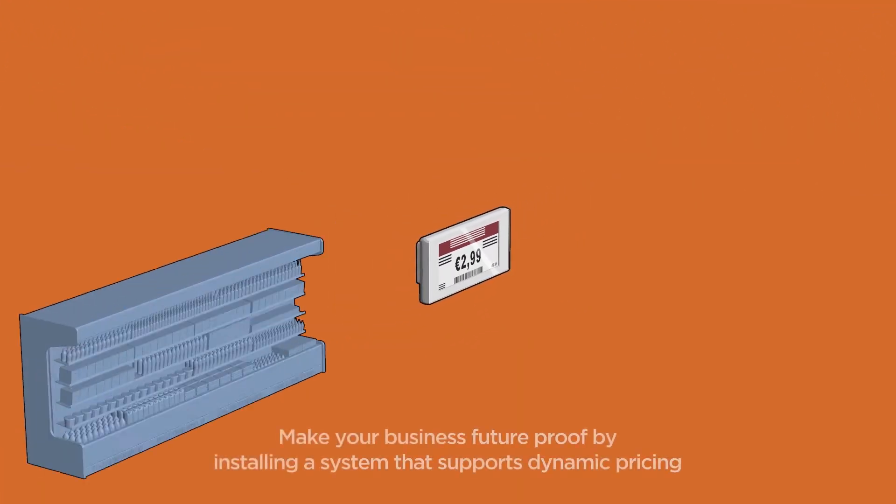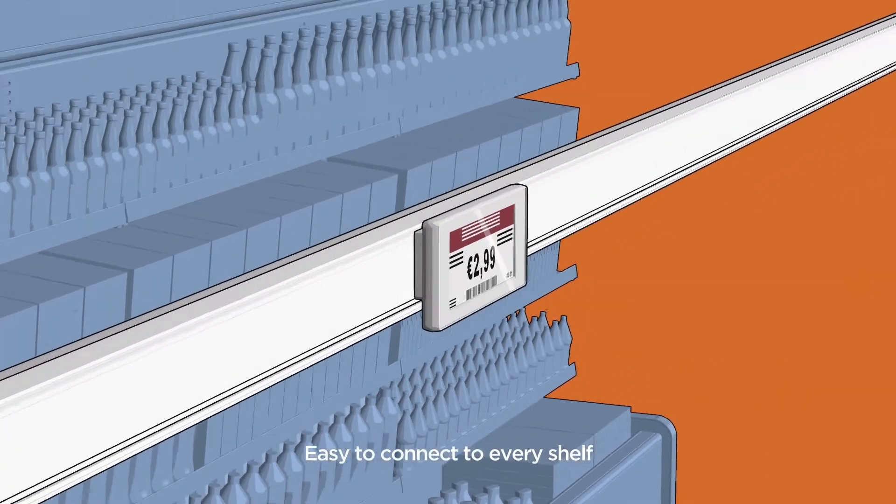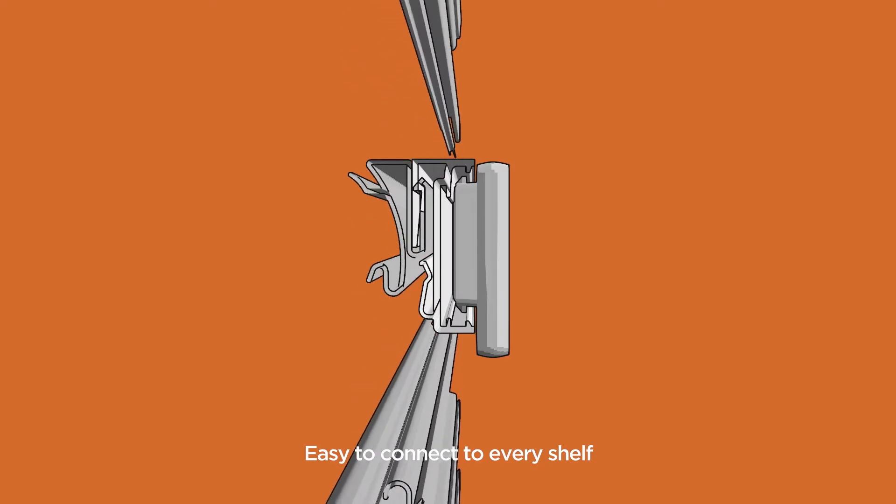Make your business future-proof by installing a system that supports dynamic pricing. Our labels are easy to connect to every shelf type.